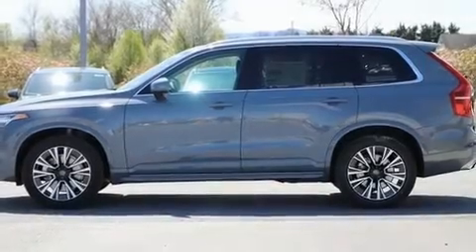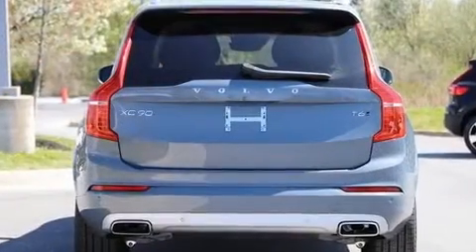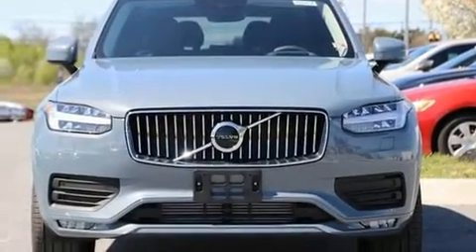Climb inside the 2020 Volvo XC90. Smooth gear shifts are achieved thanks to the 2-liter 4-cylinder engine, and for added security, dynamic stability control supplements the drivetrain. A turbocharger further enhances performance while also preserving fuel economy.